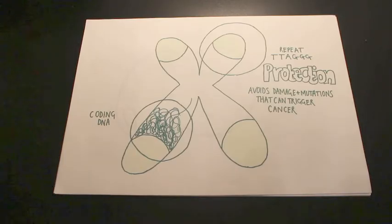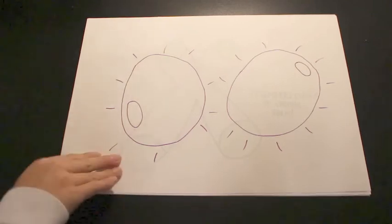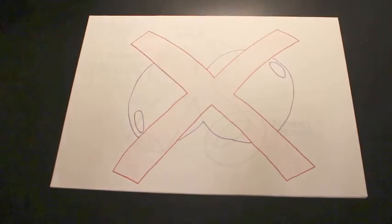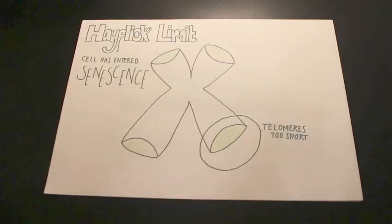Telomeres are caps on the end of your chromosomes made up of non-coding repeating sections of DNA. They protect the coding DNA. The telomeres get shorter after every division. Eventually, the telomeres become too short to undergo another division without damaging the coding DNA. This is known as the cell's Hayflick limit. The cell has entered replicative senescence.